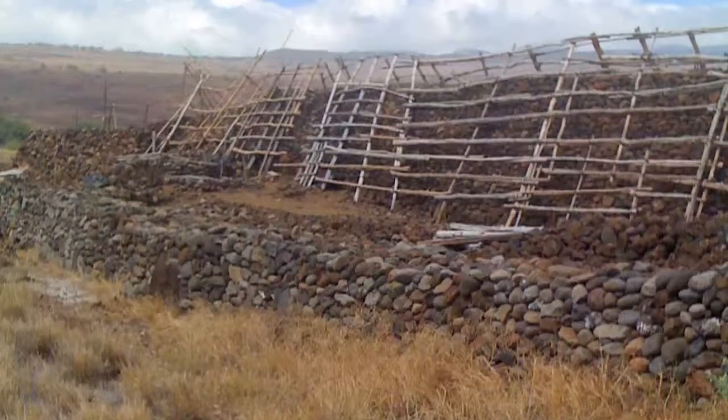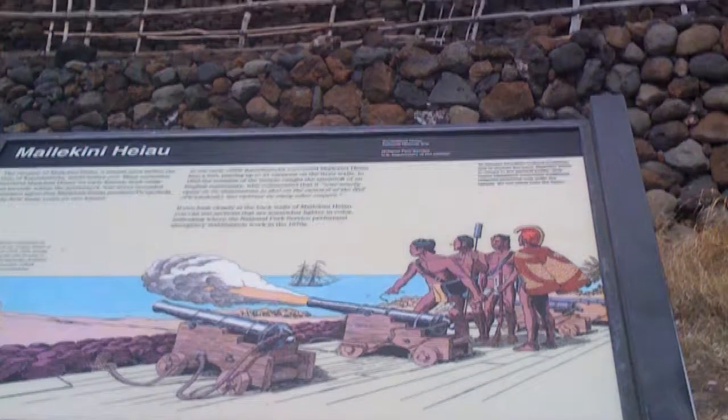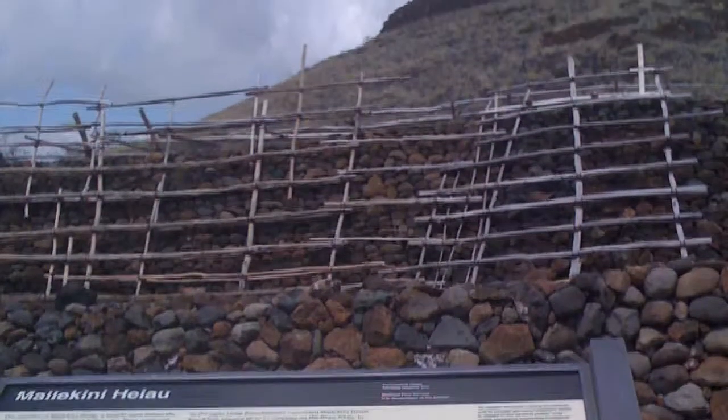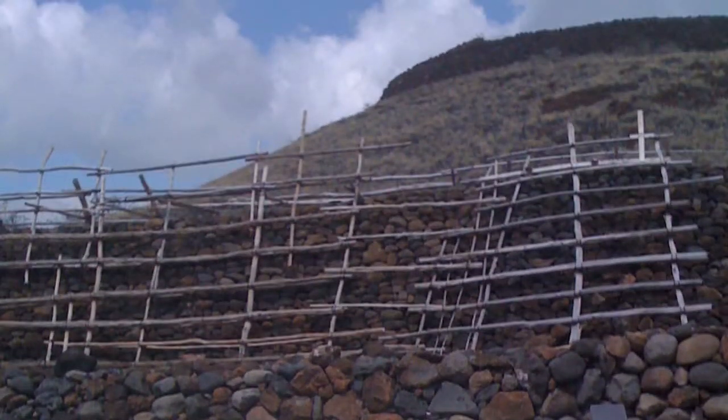There's a beautiful Hale, or temple, down there that was built by King Kamehameha in hopes that he would be able to unite the entire islands — and he did. He had 10,000 of them line up, pull rocks out of Pololu Valley, and move them hand-to-hand to build this temple.